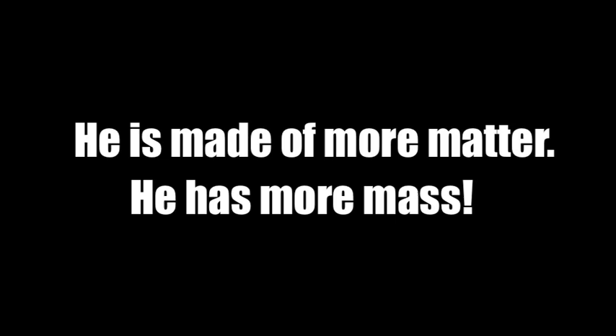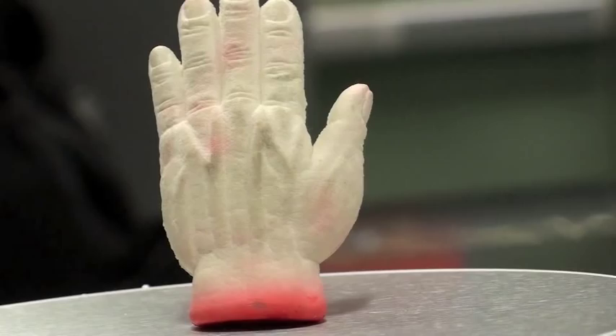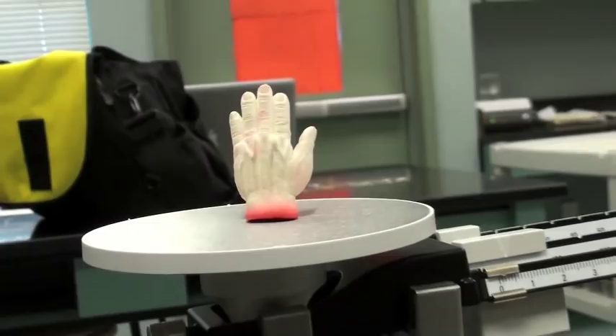Comparing these two individuals, I would say the person on the right has more inertia — not because he's lazy, he just is made of more stuff. Mass is a property of matter; it's how much stuff is in an object, how much matter an object contains. We measure that with a triple beam balance.